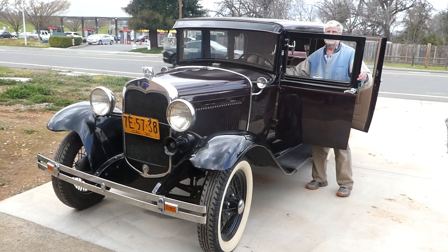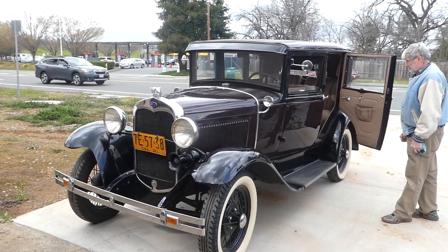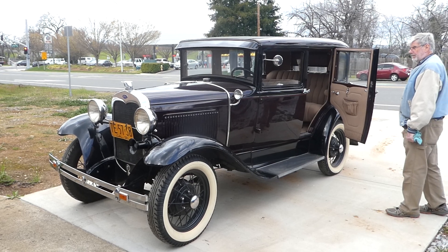All right, if you're looking for a beautiful 1930 Model A deluxe sedan, go to NorCalOnlineAuctions.com and good luck bidding. This is a beautiful car.